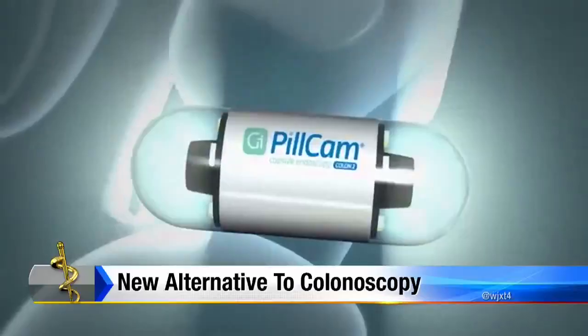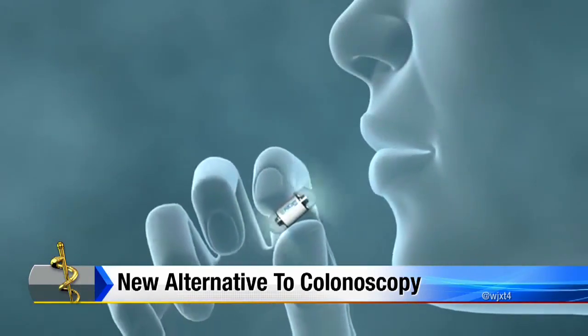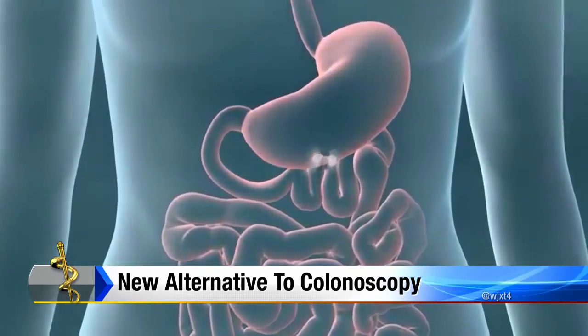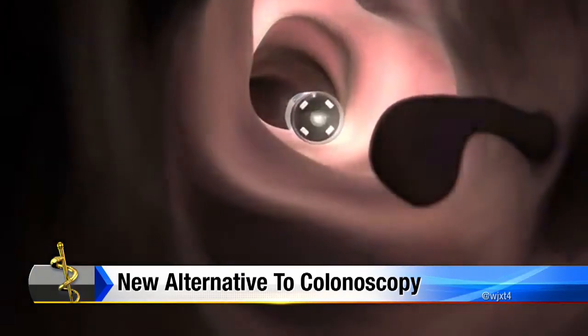Bruce, back to you. So it's a kinder, gentler approach to one of the most dreaded exams in medicine. The PillCam Colon is a bite-sized camera to help screen patients who have trouble with colonoscopies. The Borland-Groover Clinic is the only one in Florida using this new technology. So how does it work?